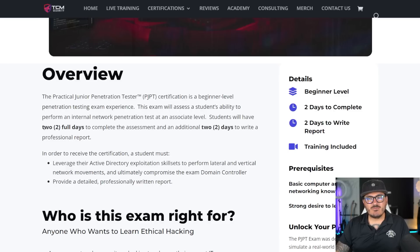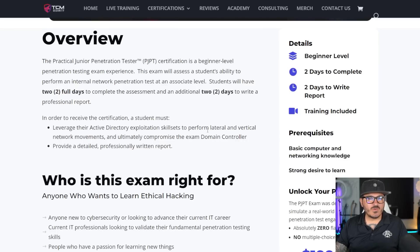You're going to get two days to attempt this and you're going to have another two days to write a report. A lot of you ask how does this differ from the PNPT? Well, the PNPT is harder as an exam. So if you're new to the field and you don't want to attempt a very difficult exam to start out with, an entry-level exam like the PJPT is a great starting point.